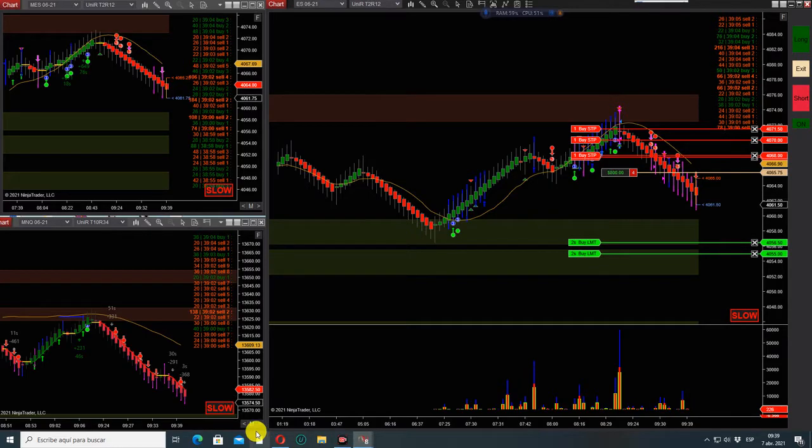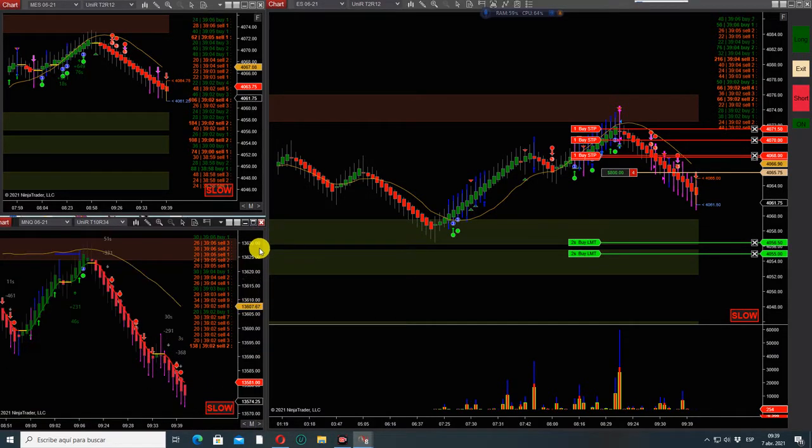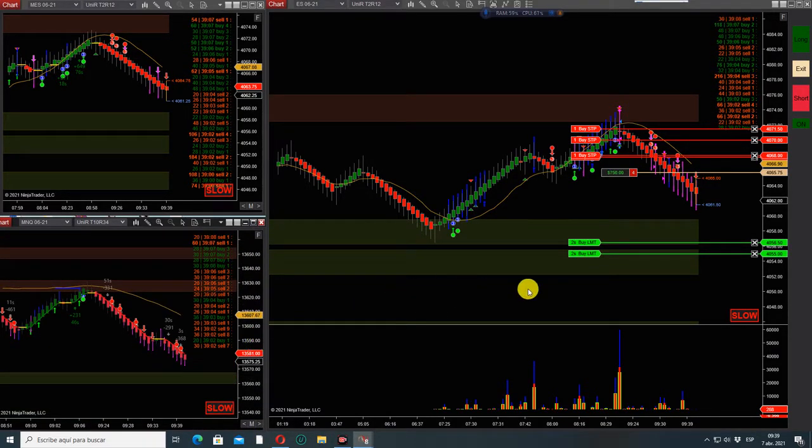Sellers here. We need the imbalance in the Nasdaq. Let's see if these guys can make it to the open.